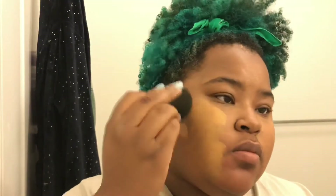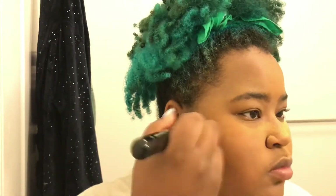Hello everyone and welcome back to my channel. For today's video I'm going to be showing you guys how I create the perfect base for my makeup, and it really depends on your face and how your base is created.